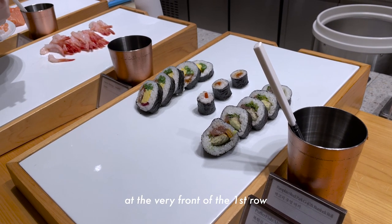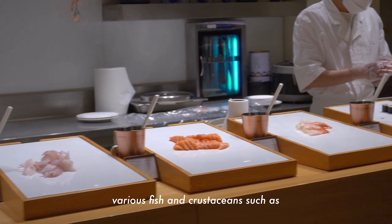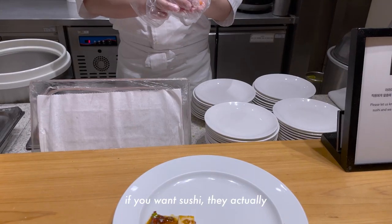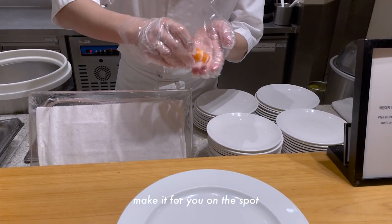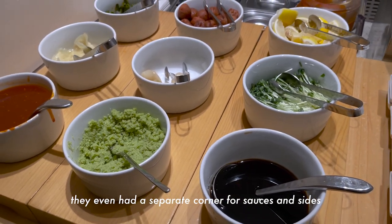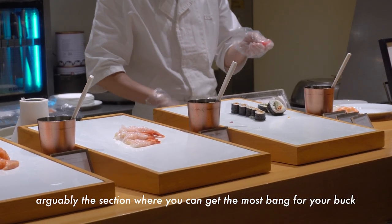The buffet is divided into different sections based on the type of cuisine. At the very front of the first row, we have the sushi and sashimi corner that includes various fish and crustaceans such as salmon, tuna, and shrimp. If you want sushi, they actually make it for you on the spot and take specific requests. They even had a separate corner for sauces and sides, arguably the section where you could get the most bang for your buck.